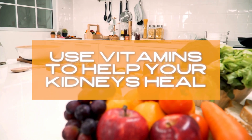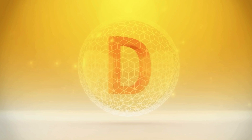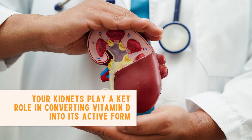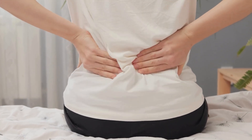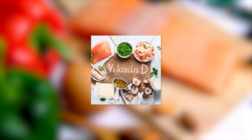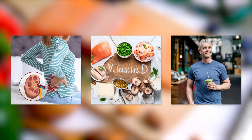Now let's get to the good stuff — how you can use vitamins to help your kidneys heal. Here are three vitamins that are particularly beneficial. Number one: Vitamin D. Vitamin D is a superstar when it comes to kidney health. Your kidneys play a key role in converting vitamin D into its active form, which helps your body absorb calcium and phosphorus. If your kidneys are damaged, they struggle with this conversion, leading to low levels of active vitamin D.